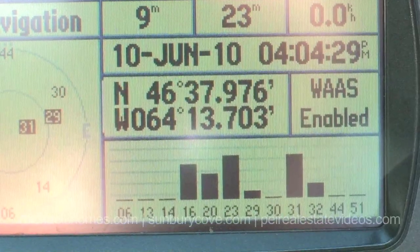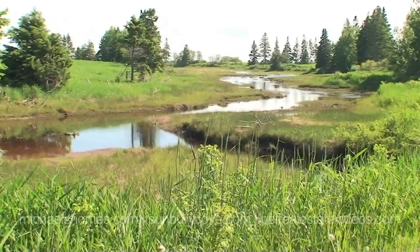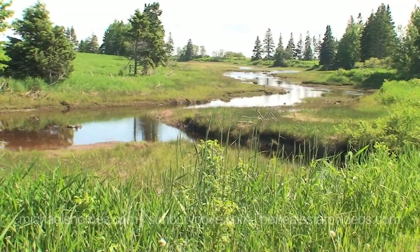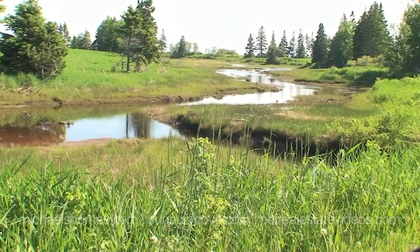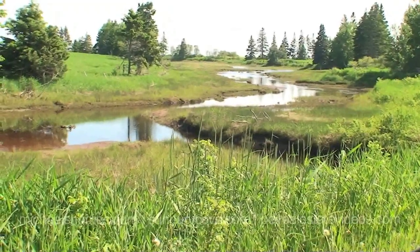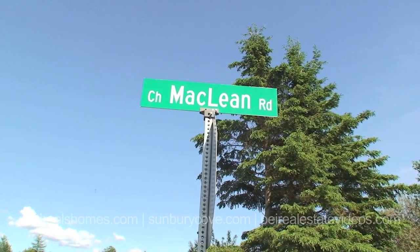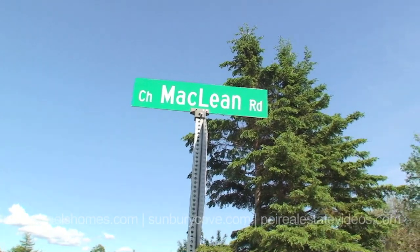Those are the GPS coordinates for where we are now in Milo. This little stream here is just to the northwest of the property. If you're trying to find it without a GPS — I don't recommend it — but if you see this stream, it's the second property over the opposite way. I'm heading west according to my compass. We're going to go down McLean Road here, which should bring us to the waterfront just to the east of the Milo property.